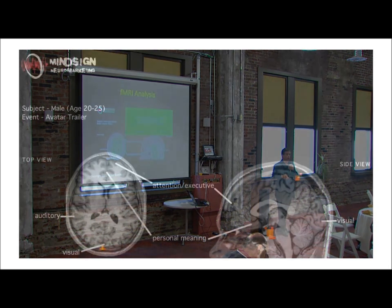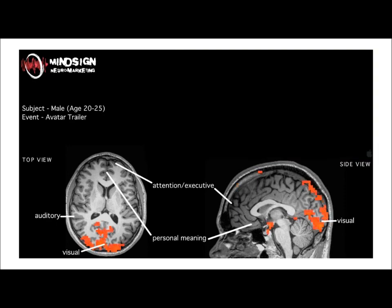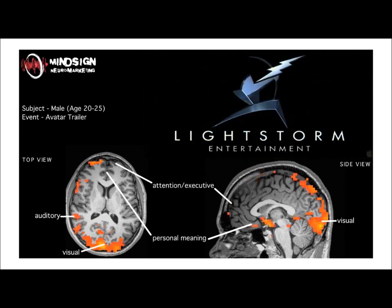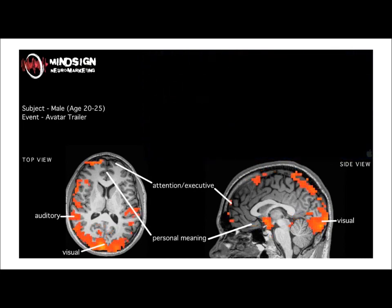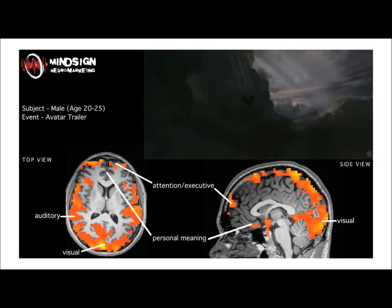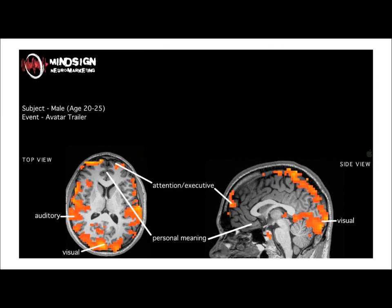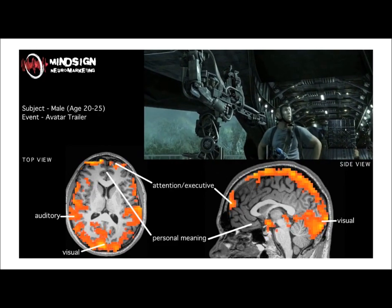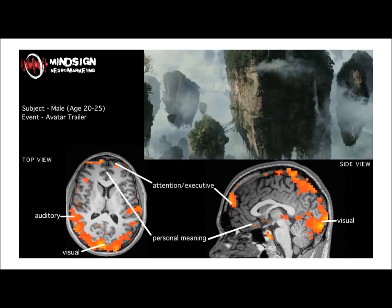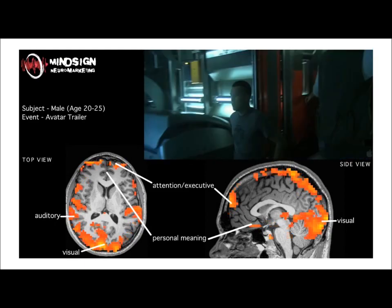Just to show you an example of what it would look like, recognizing that it would be hard to scale this to the level that most consumer companies would want — this is an fMRI analysis from MindSign of an Avatar trailer. What you can see in the brain is the flickering patterns. The updates of those color changes are pretty slow. The sampling rate for fMRI is not high, and the pixels there are pretty chunky. You're not looking at individual neurons; you're looking at pretty gross sections of the brain.